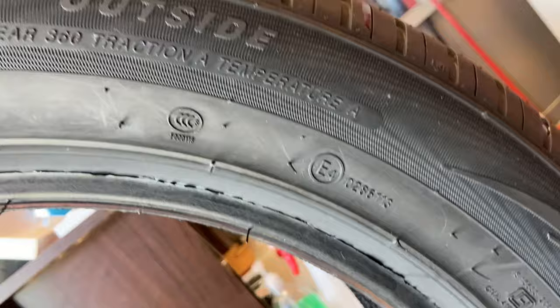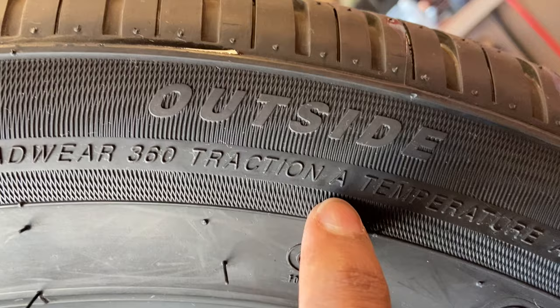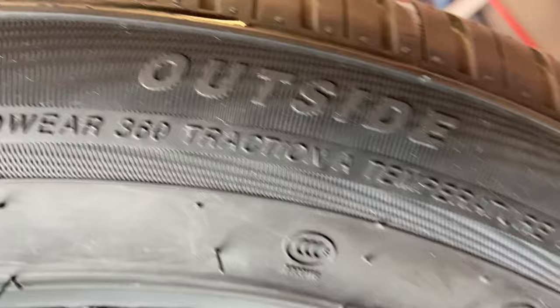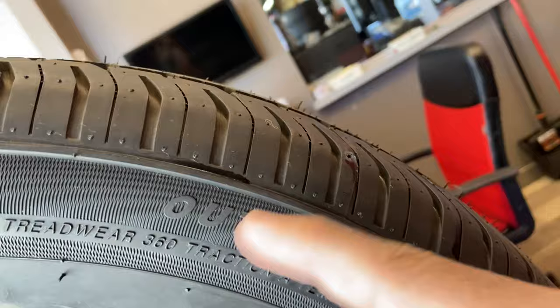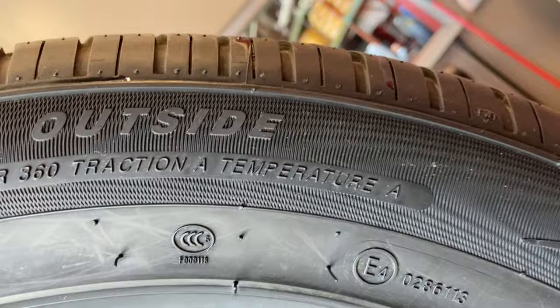When you look at traction, sometimes you'd see A, but there's actually a rating higher than A — double A. This just means on wet roads, stopping in a straight line, the tire performs very well. Double A is the highest traction rating you can get; A is also very good. This marking that says 'outside' is for the installer — it tells them which side of the tire should face the outside of the car, with the other side saying 'inside.' The temperature rating means that when the car is performing at high speeds and heats up, it performs very well in hot temperatures — A is a good indicator here too.